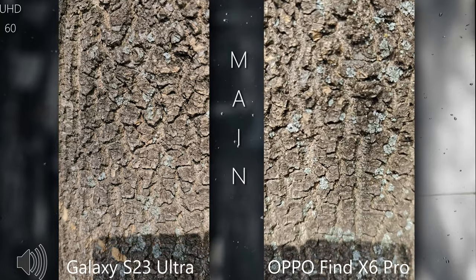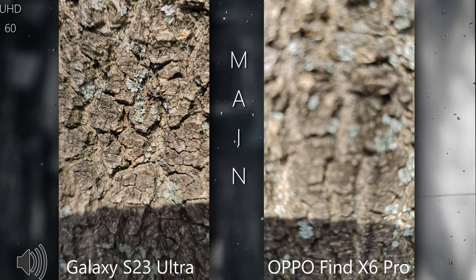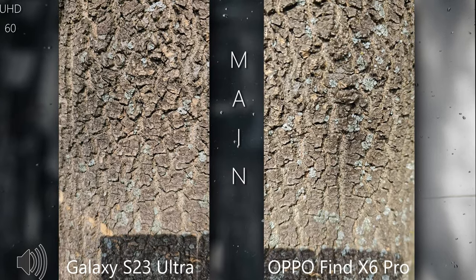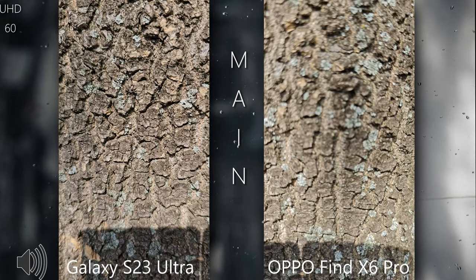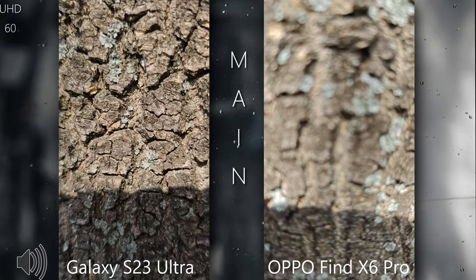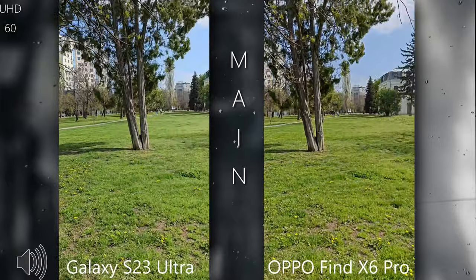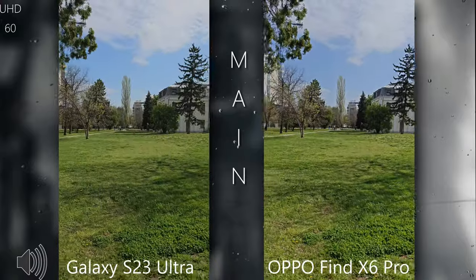Now with focus locked and getting closer, the S23 Ultra is really able to get closer in video mode. I'm trying to focus with the Oppo and I can't — this is the max focus distance I can get on the Oppo. Zooming in on the S23 Ultra and getting closer, the Oppo is already losing. The Oppo is not really able to focus with that massive one-inch sensor, while the S23 Ultra can get really close.